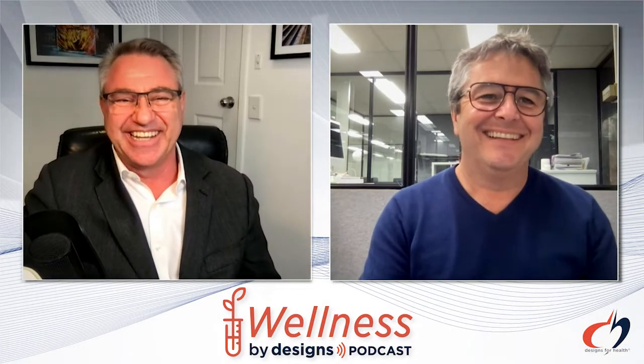This is Wellness by Designs and I'm your host, Andrew Whitfield-Cook. Joining us today is George Kokinus, Technical Director of Pharmacobiotechnologies, and today we're going to be discussing advanced delivery systems for PEA — palmitoylethanolamide. Welcome to Wellness by Designs, George. How are you going?